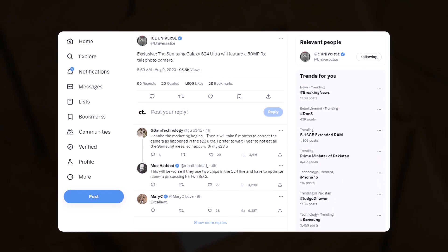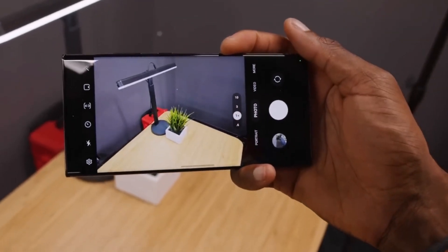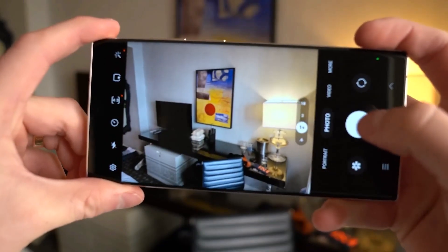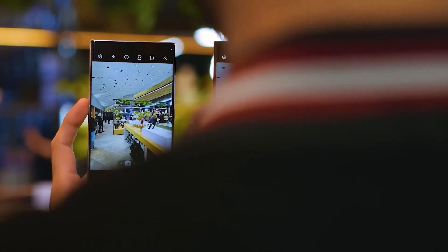According to reliable tipster Ice Universe, the Galaxy S24 Ultra will feature an upgraded telephoto camera sensor. It reportedly uses a 50-megapixel telephoto camera with 3x optical zoom. That's 5 times the resolution compared to the 3x telephoto camera on the Galaxy S23 Ultra.